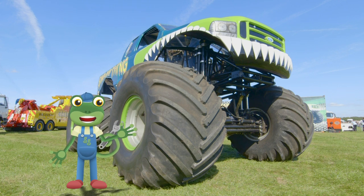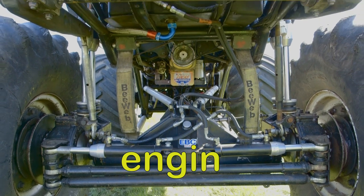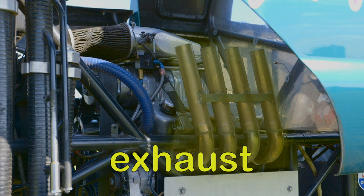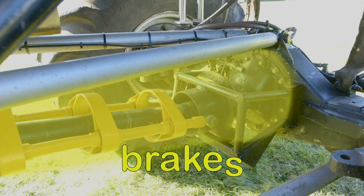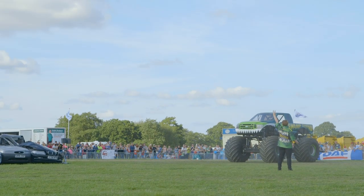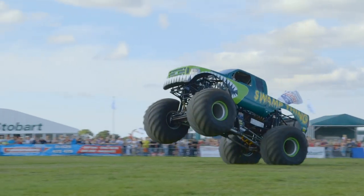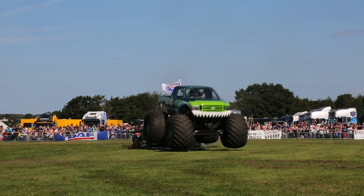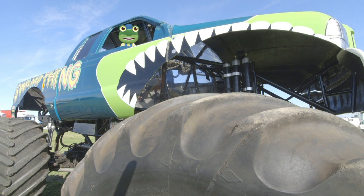Swamp Thing has many of the things that a normal car would have, only they're much, much bigger — the wheels, the engine, the exhaust, the suspension which gives Tony a softer landing, the brakes, the chassis and the cabin! All of these things are designed so that Swamp Thing can jump, like this! Well it's time to say goodbye to Tony and Swamp Thing now — thanks very much for joining us to learn about this amazing machine! See you again soon, bye!